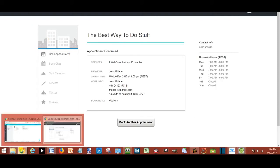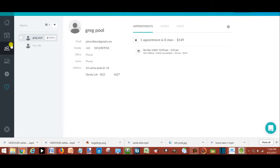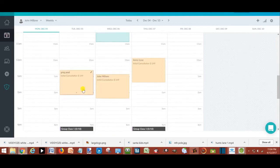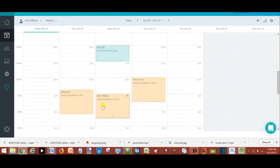The appointment automatically gets recorded on the calendar in your dashboard. Both you and your client receive an email confirmation of the booking. The whole process takes less than two minutes.